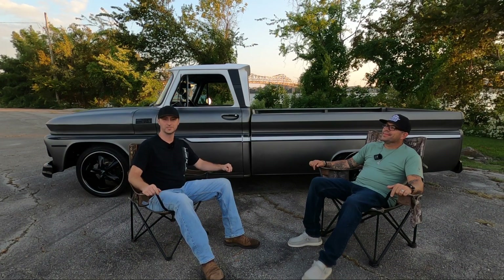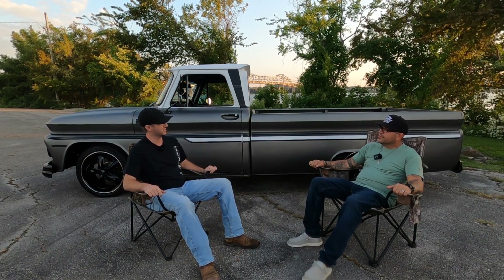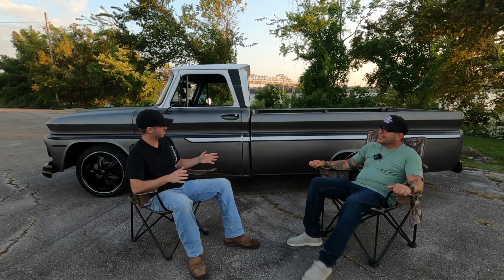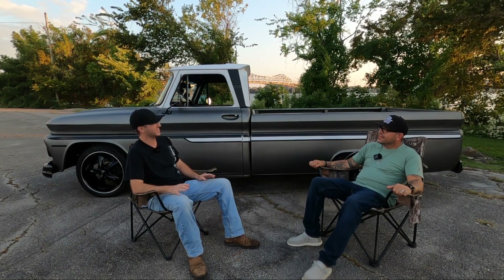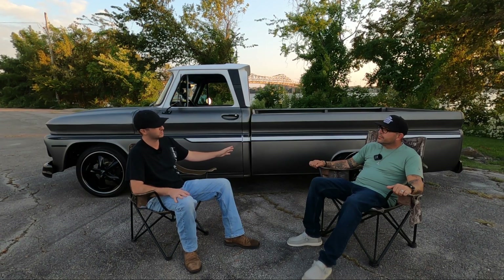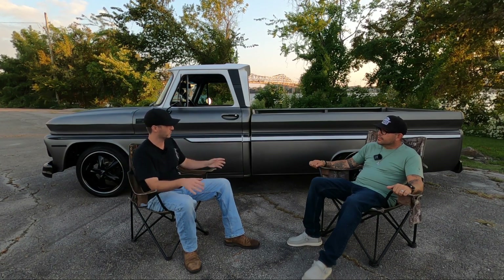Welcome back to another episode. Today we have Beretta Taylor with his 1965 Chevy C10. I met you a while back at Point Mallard, and this truck is one that just stands out. It's a long bed, which is not the most common truck that people choose, and even when people have long beds, they tend to chop it up and make it a short bed.